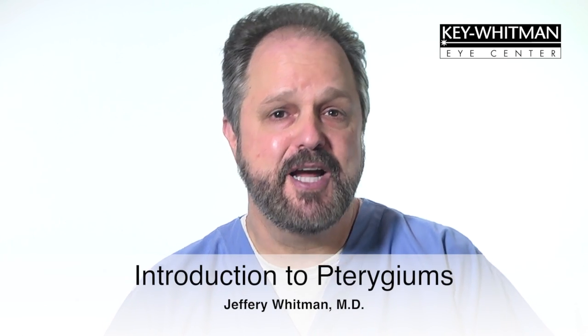Welcome to Key Whitman Eye Center. I'm Dr. Jeffrey Whitman and today I will be joined with Dr. Hawk and Dr. Barkey to talk about treating a pterygium.